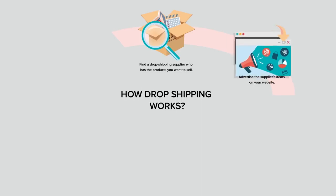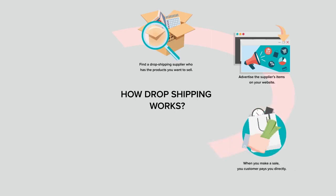After you've got a supplier and found the necessary products, you can start advertising your supplier's products on your website. And when you make a sale, you move on to step 3 where your customer pays you directly. Most buyers won't know or won't care if you are dropshipping your products, so to them this is a normal transaction.